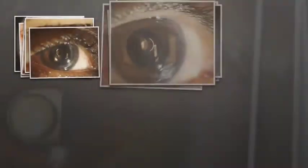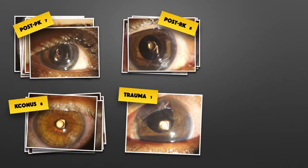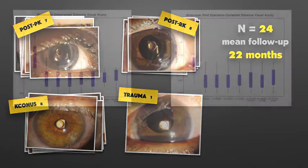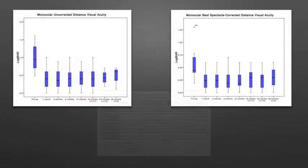In our study, we implanted the device in 24 eyes. Mean follow-up was 22 months. These are the results for uncorrected and best corrected visual acuity.